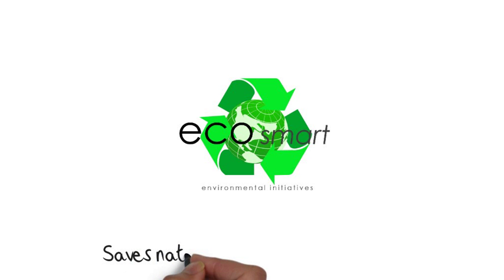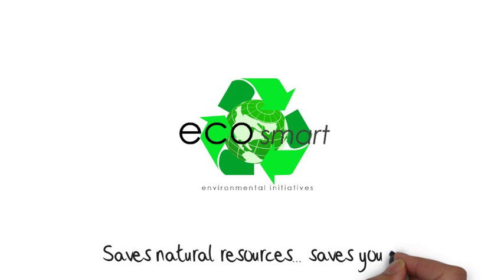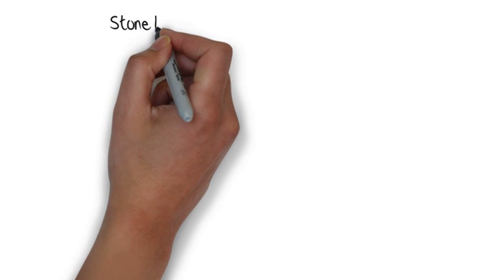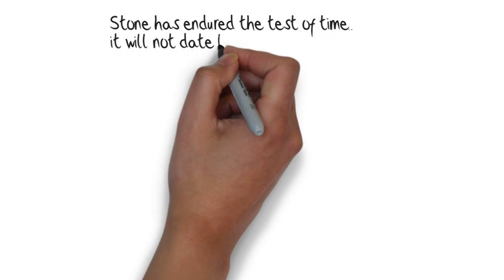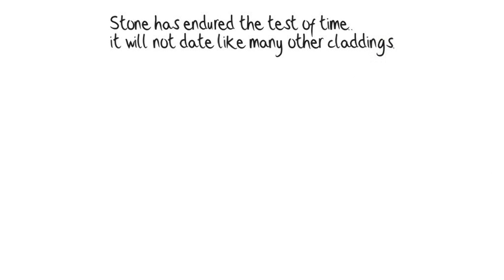Our thin stone manufacturing technology contributes to saving the planet's natural resources and saves you money. Natural stone has endured the true test of time and will not become outdated like many other cladding veneer products.